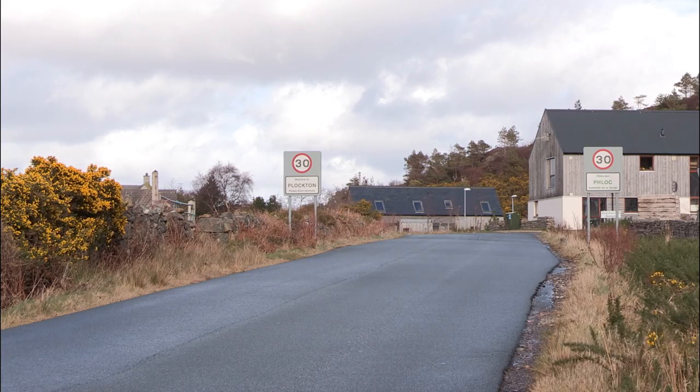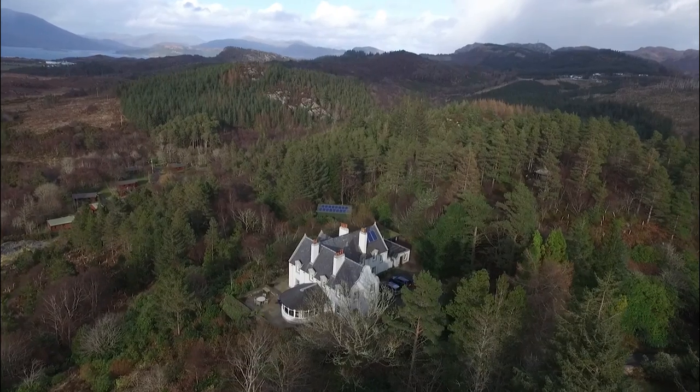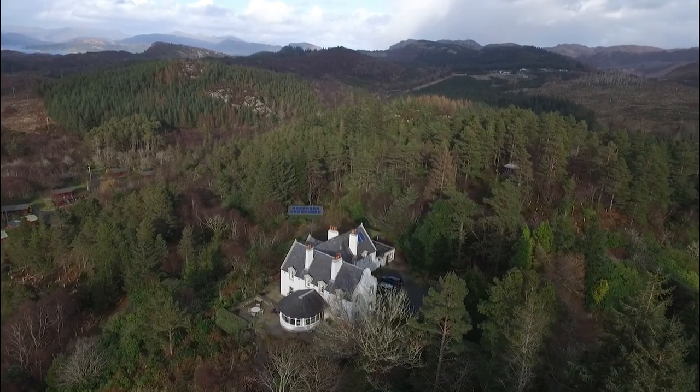A couple of hours later the squirrels arrive at Plockton, a small village on the west coast. Willy Roe is one of the landowners on whose ground the squirrels are going to be released. It's about 50 years since red squirrels were last seen in Skye and Localsh, so the project to reintroduce them to this part of Scotland is really exciting and holds all kinds of possibilities. We at Jordanish Lodge are very excited about being part of the project.